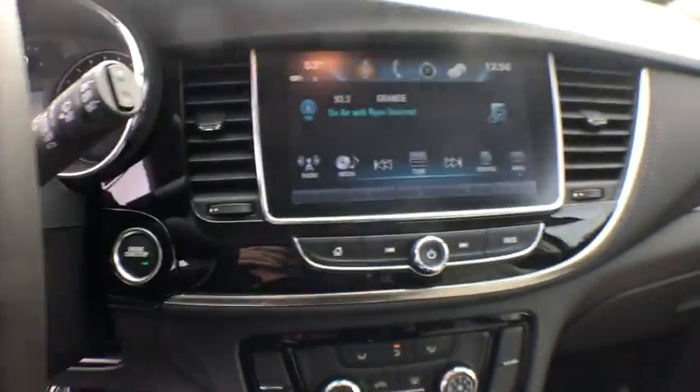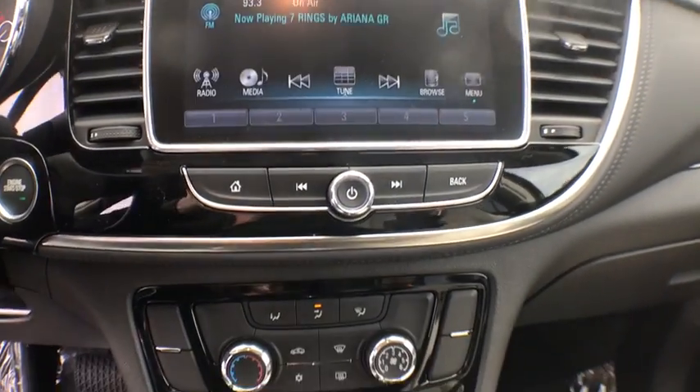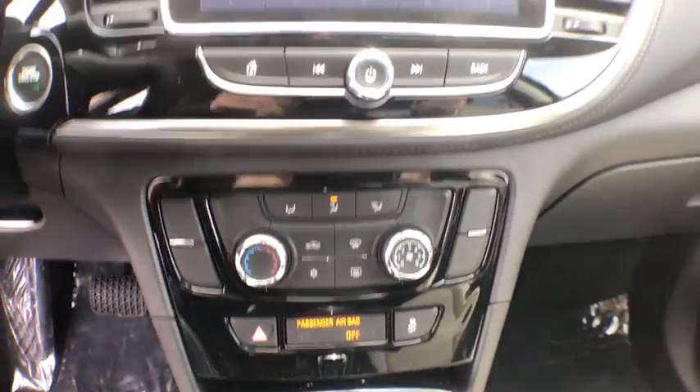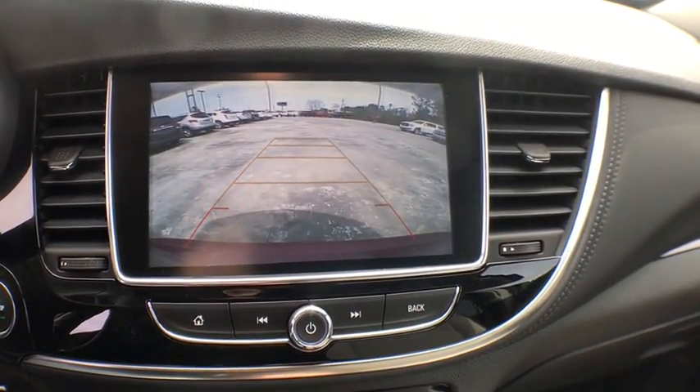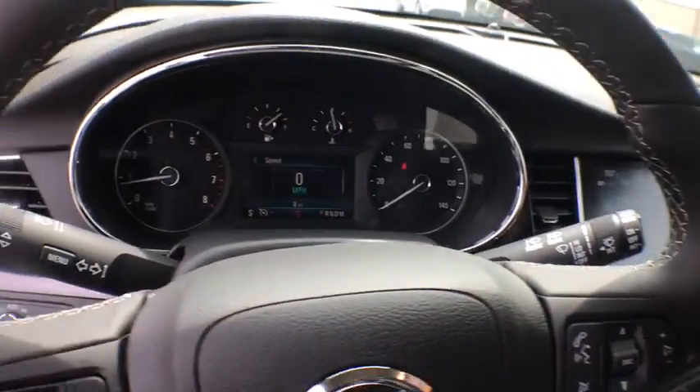Keyless entry, backup camera, steering wheel audio controls, anti-lock braking system, traction control, stability control, Bluetooth, leather wrapped steering wheel, power steering, adjustable steering wheel.